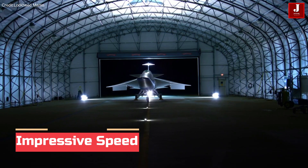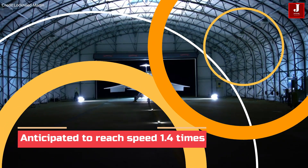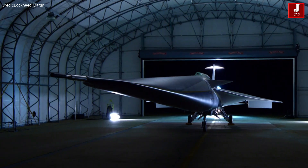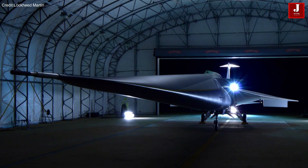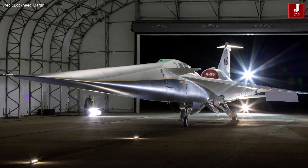The X-59 is anticipated to reach speeds of 1.4 Mach, equivalent to 925 miles per hour. Its innovative design and cutting-edge technologies not only enable these high speeds but also ensure a quieter sonic thump, marking a significant advancement in supersonic flight.